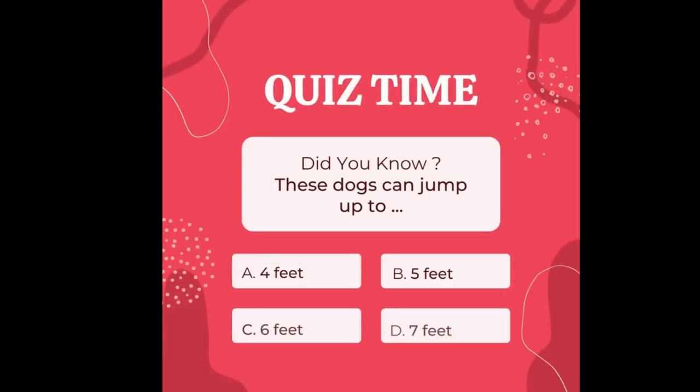Quick quiz: did you know these dogs can jump up to A) 4 feet (1.2 meters), B) 5 feet (1.5 meters), C) 6 feet (1.8 meters), or D) 7 feet (2.1 meters)? Have a guess now — we will give out the correct answer later in the video.